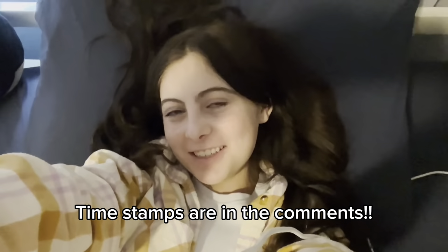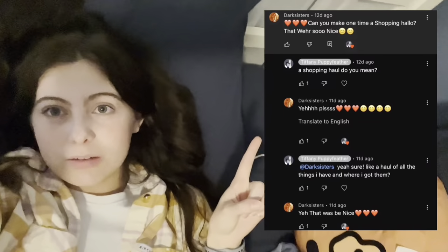Hey y'all, it's me Tiffany Puppyfeather, or Lily, whatever you want to call me. While editing my last video I realized I was so out of it that I completely forgot how I normally do my intro. I feel like I should show you guys all of my riding stuff — everything I use, everything I wear, all that. I actually got a request to do this video, and I was like, you know what, that's a really good idea.